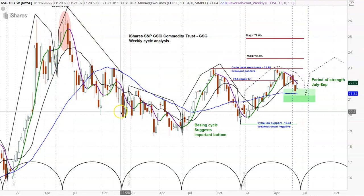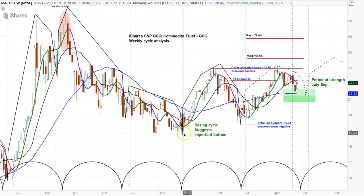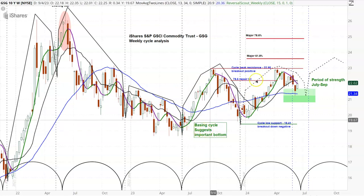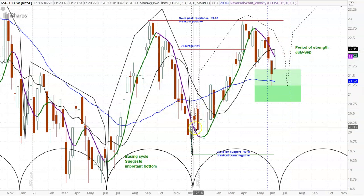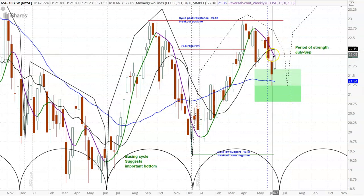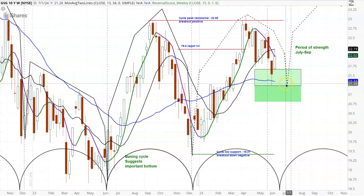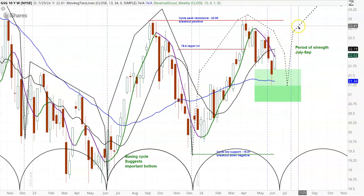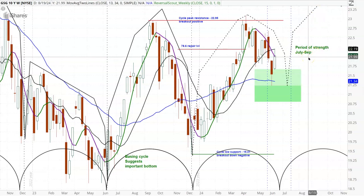It actually had two cycles — one and two — where it moved to the downside. Then it made this basing cycle where this low was a little bit higher than the prior low, and that said the market's likely to be stronger. You could see it came up and tested this high. Now what we see is a very strongly configured cycle pattern where the low right over here and the potential low right over here are quite different — this one is much higher. That sets up a period of strength for commodities out here in this July to September period.